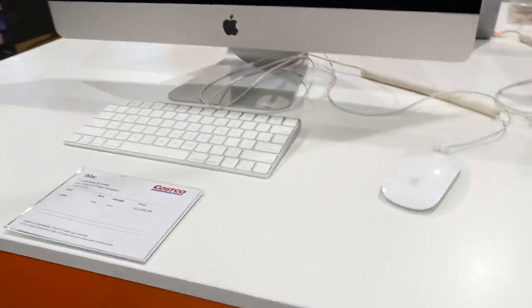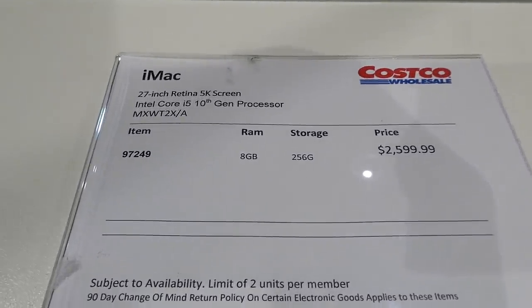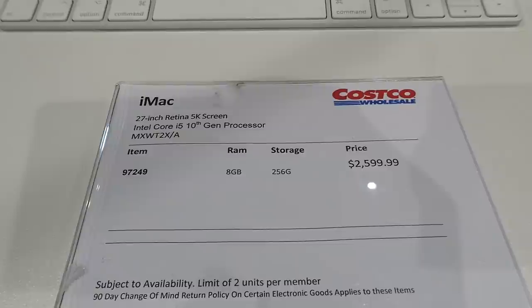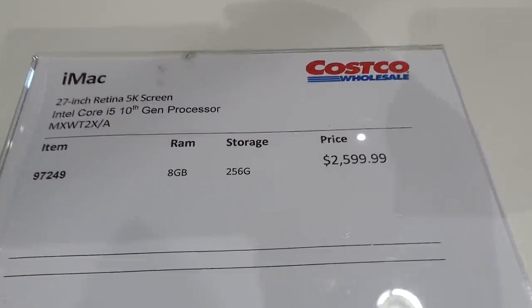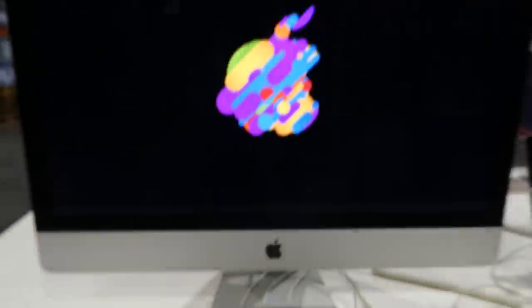For desktops, there's the iMac 27-inch Retina 5K screen with Intel Core i5 10th gen, 8GB RAM, and 256GB memory for $2,600. It's really nice and comes with the keyboard and mouse.